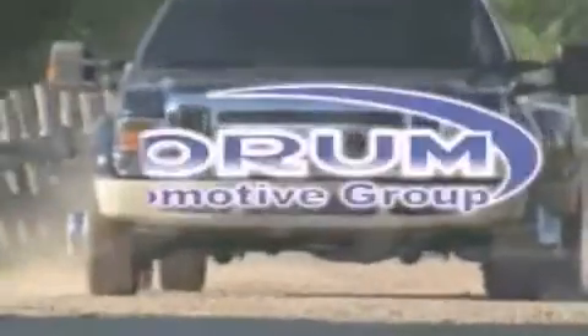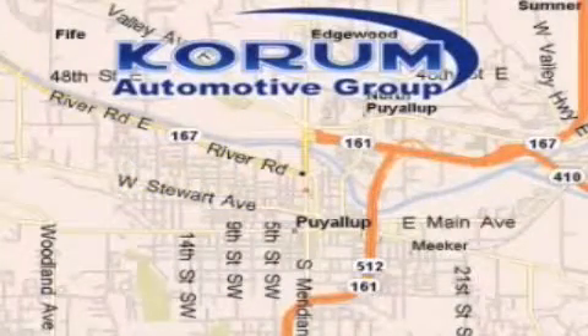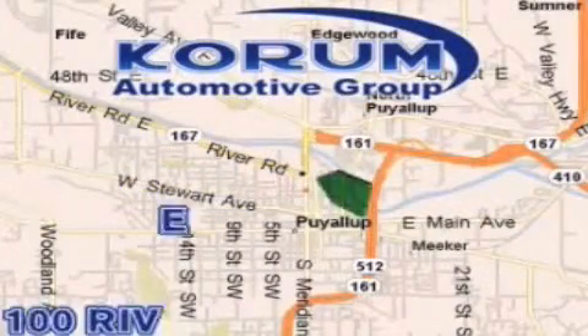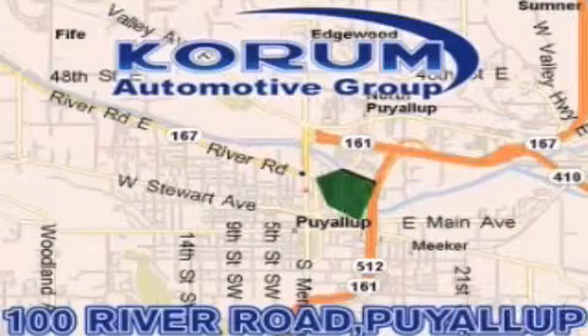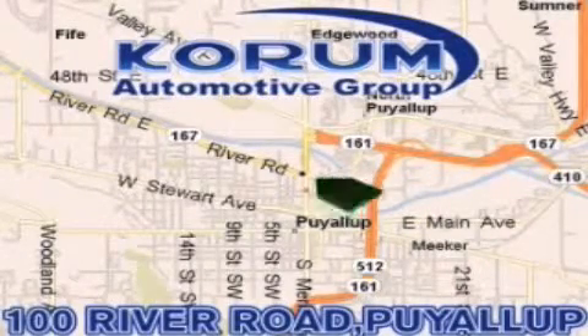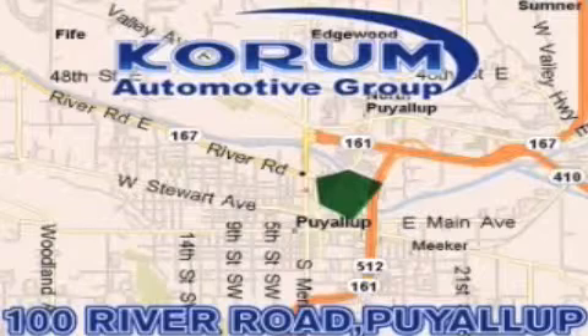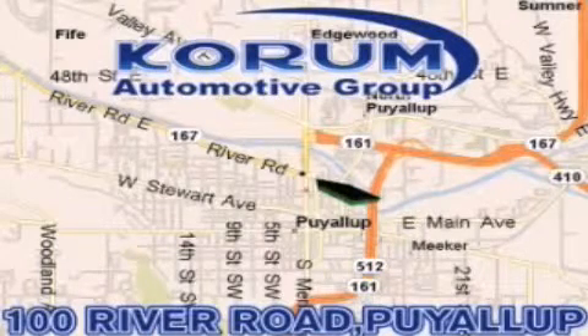Coram Automotive Group is located at the corner of River Road and Meridian in Puyallup. Coram has been serving our customers since 1956, providing excellence in sales and service of new Fords, Mitsubishi, and Hyundai products, along with a huge selection of pre-owned vehicles. Come visit Coram Corner, or email our internet staff at iteam@coram.com.